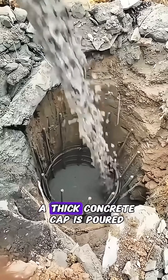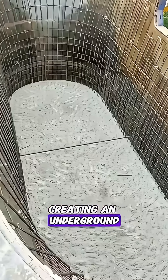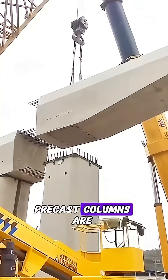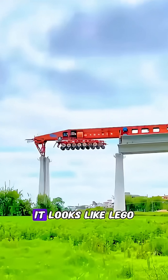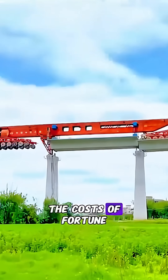Once the piles are done, a thick concrete cap is poured, creating an underground platform. Precast columns are then stacked upward piece by piece until they meet the bridge deck. It looks like Lego, but costs a fortune.